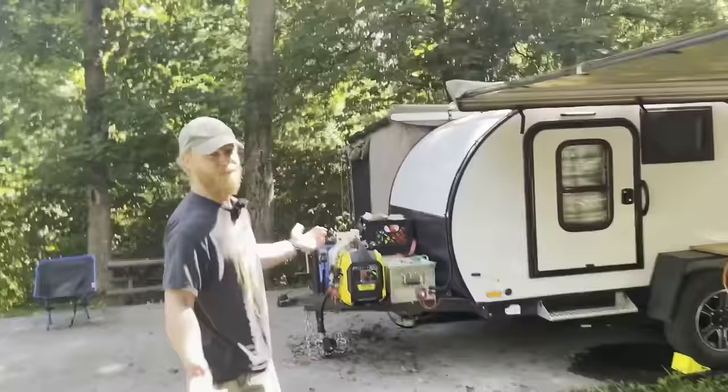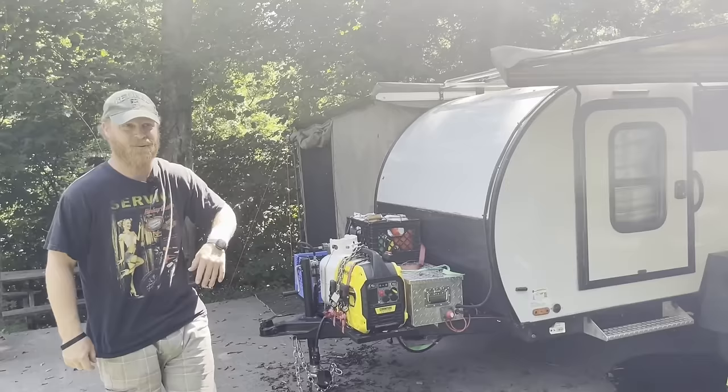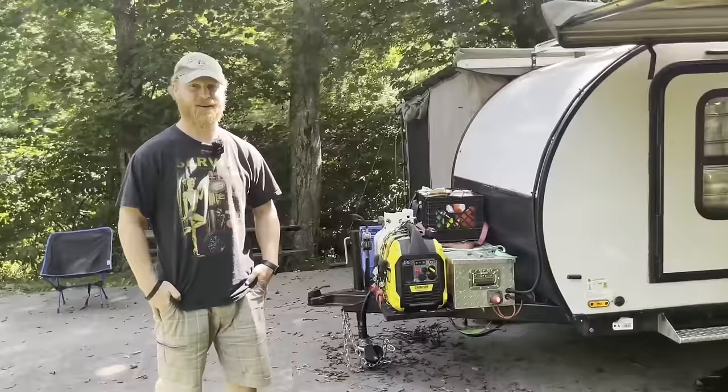When I go boondocking I got a generator, got a 200-watt solar panel, got a 200 amp hour lithium battery, got Victron everything in there, got a 500-watt Phoenix inverter. That allows me to get all my juice that I need for the road when I'm out and about.